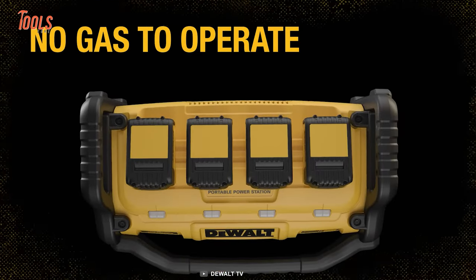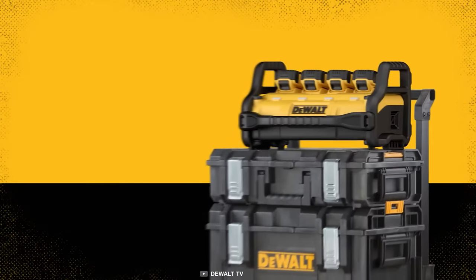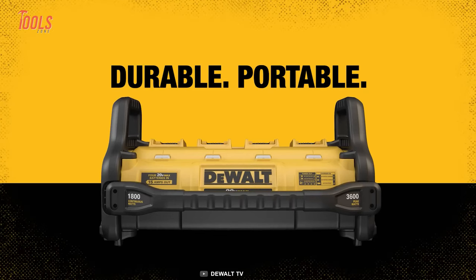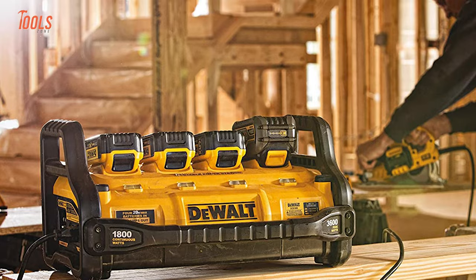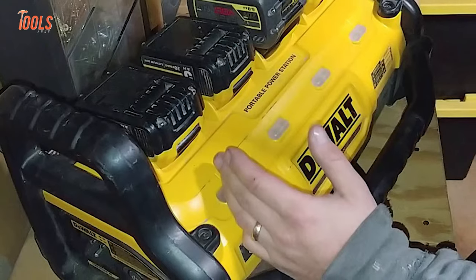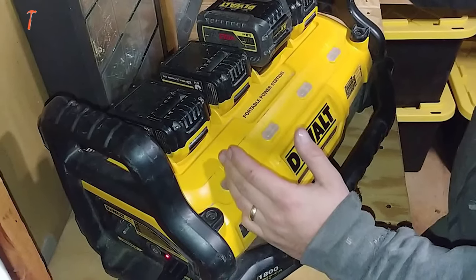It can charge four standard batteries at the same time and is a perfect alternative to a gas power generator, requiring no gas to run and producing zero noise when in action. It's very easy to carry and its weight is surprisingly low, meaning there'll be no maneuvering issues.